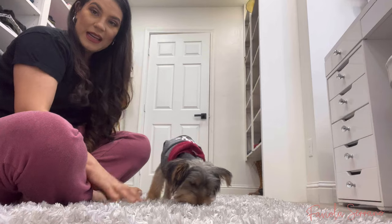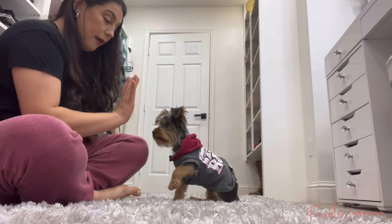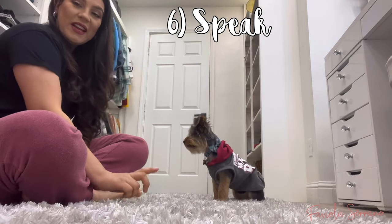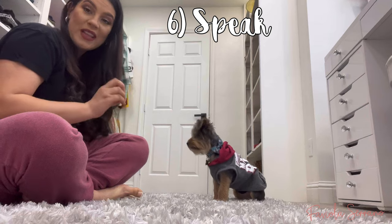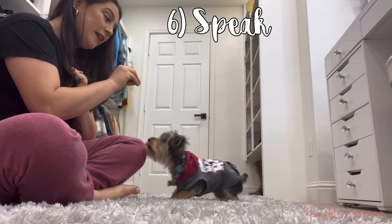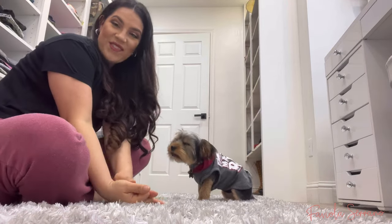He also knows how to sit, handshake, high five, and down. The last command he currently knows is speak — when I say 'speak,' that commands him to bark. Ready? Sit... speak, speak, speak — good boy! That's him speaking on command.